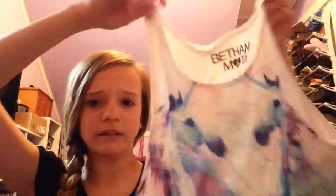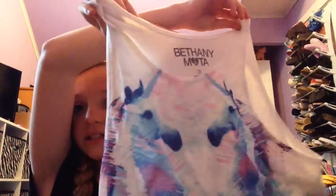The first place I went to was Aeropostale, and I got this unicorn cropped tank by Bethany Mota. I love this because I love unicorns. It was on clearance and I got it a size too big, but I believe it was around eight dollars. It's really adorable and I love it for the summertime.